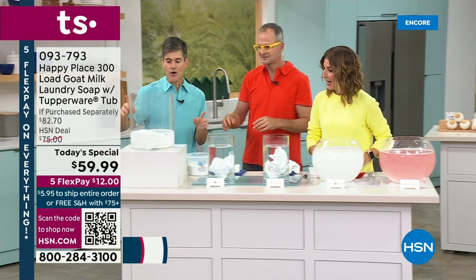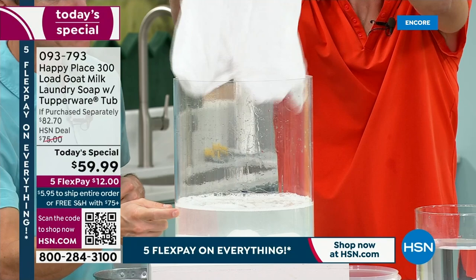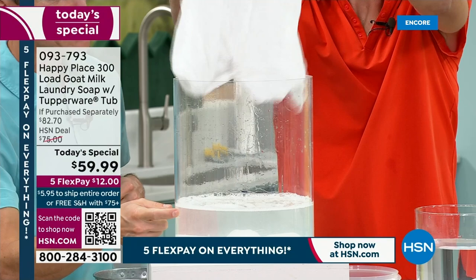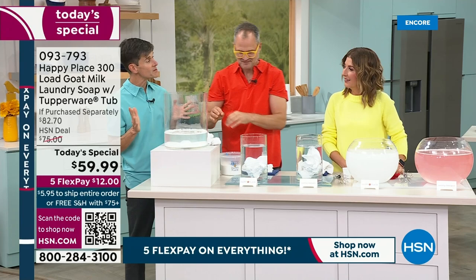Now let's come back over here and see how the soap works. Do you see how very little suds come up? It's a low-sudsing formula — that's why you can use it in an HE machine or a front loader. Did it get that coffee stain out? A hundred percent. Completely gone in under three minutes. That's how good the laundry soap is. You don't need the detergents. You don't need the chemicals.